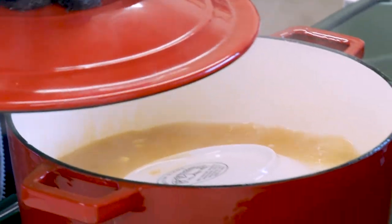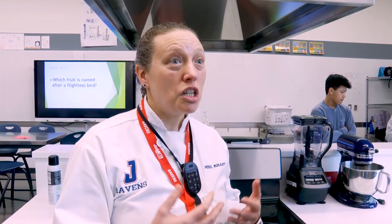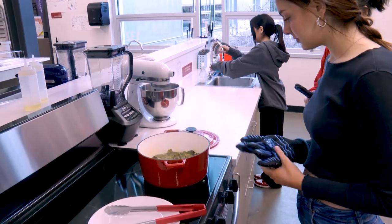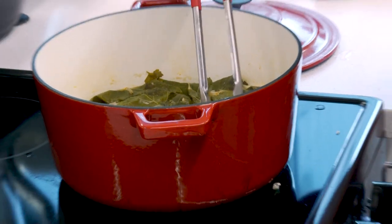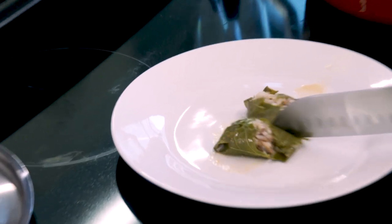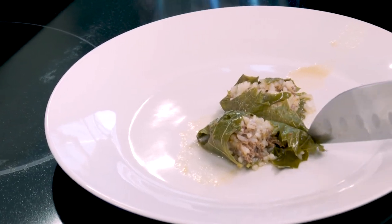Career and technical education means that students are coming here and a lot of what we're trying to do is get them ready for a job — and that doesn't mean they're going to work in the food industry. The skills of professionalism are important, and I think that's what this whole department really focuses on.